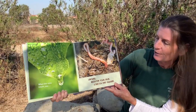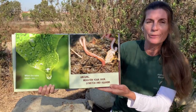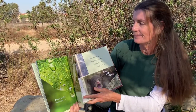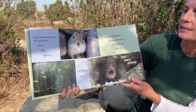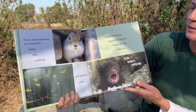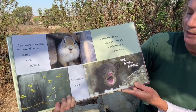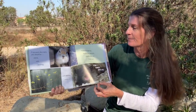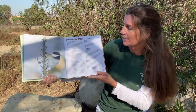When the rains return, you uncurl, moisten your skin, stretch, and squirm. If you were dormant, you would be silent, still, waiting — just waiting — until maybe the spring, maybe the warmth, maybe the rain helps you stir, burst, appear. There's our chickadee — she's awake now.